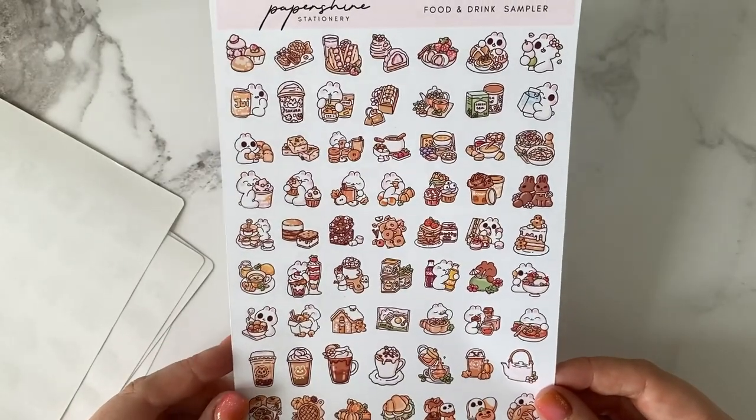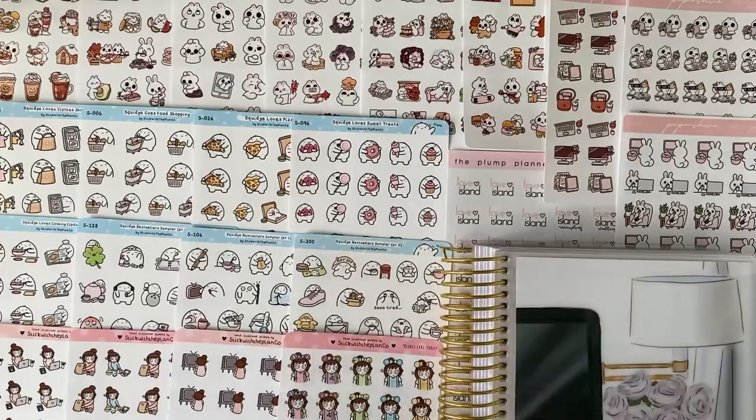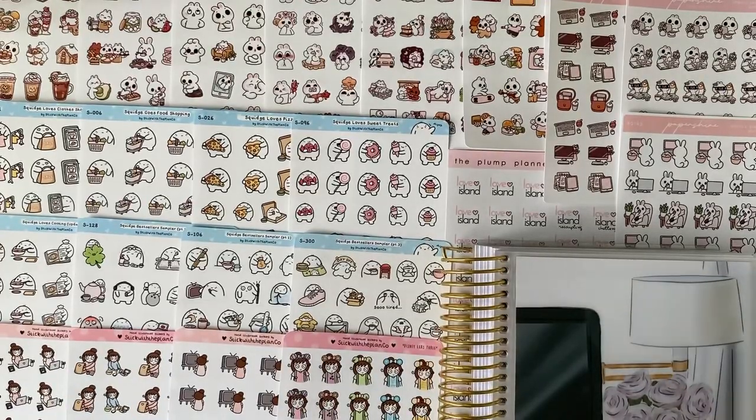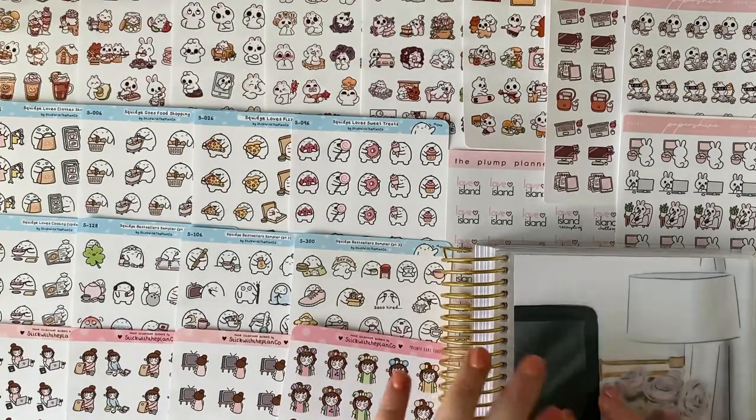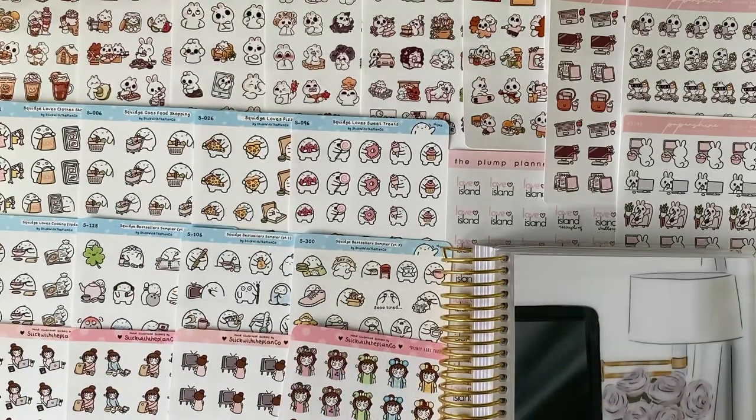That is my sticker haul — thank you so much for watching! I hope you enjoyed this video. If you haven't already, I would be really grateful if you subscribed. If you have a channel and post any sticker-related, beauty, home, or lifestyle content, feel free to drop your channel below and I'll subscribe. Thank you for watching — make sure you follow me on Instagram to see all of these stickers in action and when I start using my new planner. I'll see you in my next video!